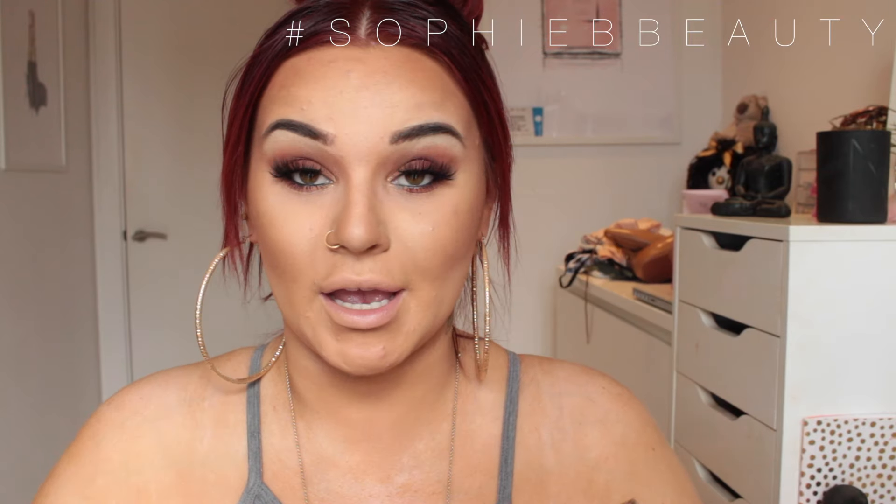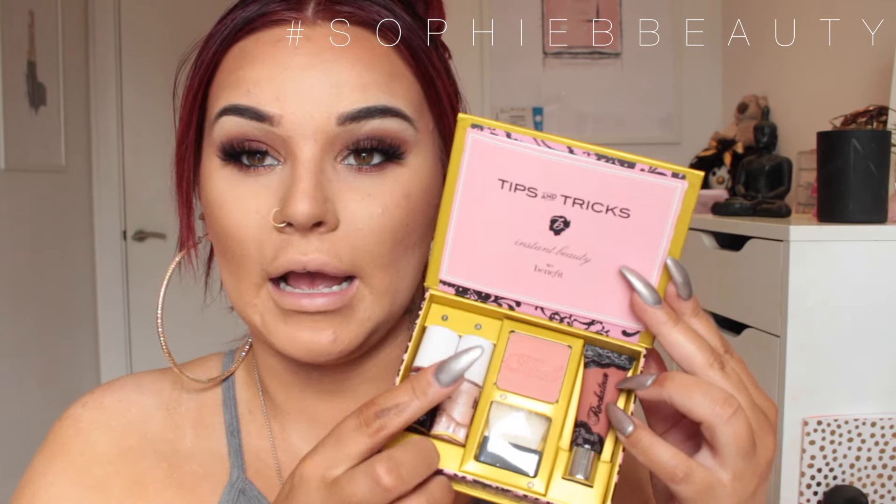I'm going into the Benefit Rockitude palette that my subscriber Kirstie got me — thank you babe. This is from Benefit and I'm just going to apply that on the cheeks.